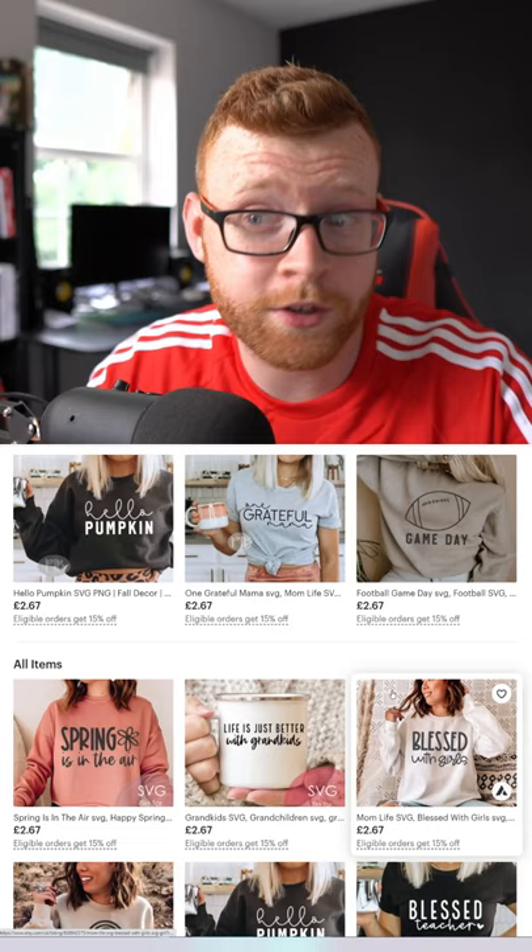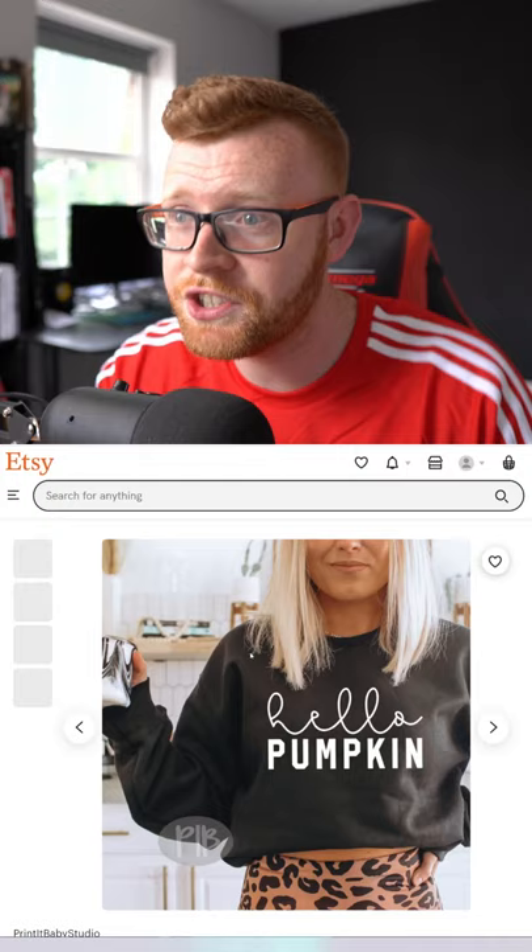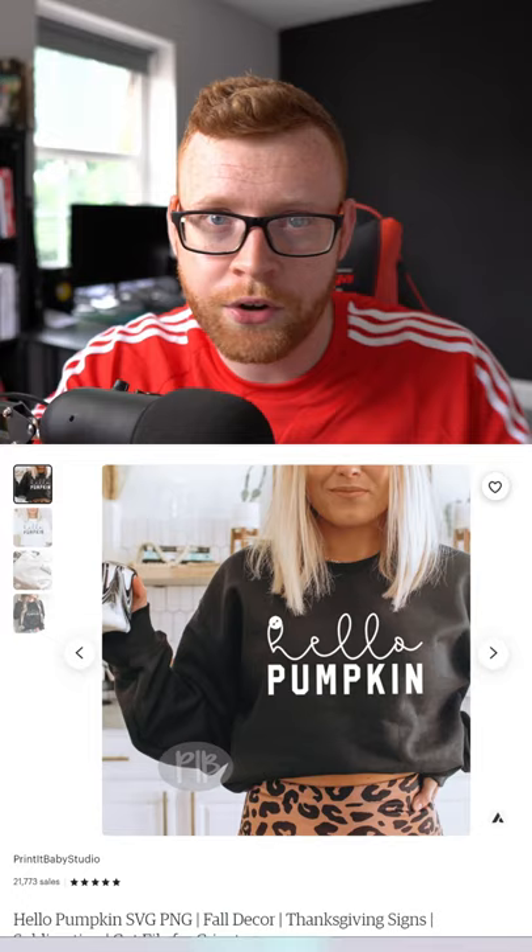You may think by looking at their store they're selling t-shirts, jumpers, and mugs, but they're actually not. You can see here when we click on this, what you're actually purchasing is just a graphic that anyone — people like me and you who do print on demand — can go and put on a product.